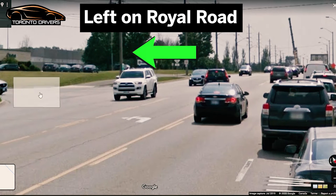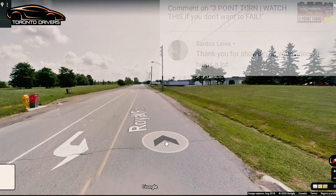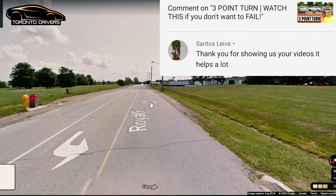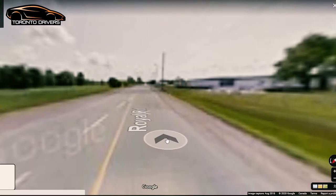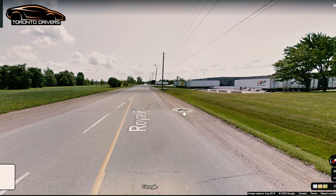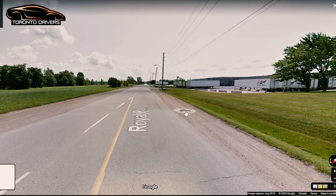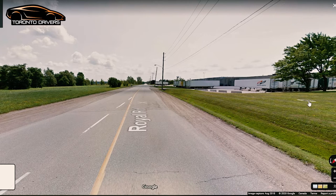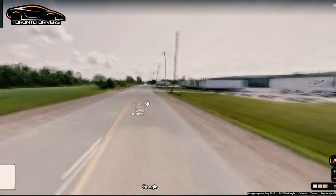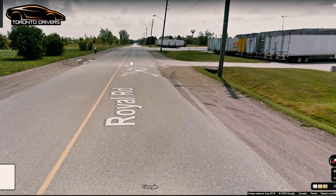Here's where you make the left turn — wait and make a safe left turn when there's no car, then turn onto the street. It's a one-lane road called Royal Road; since there's no speed sign, you drive at 50 kilometers per hour. After the turn, this is where the examiner asked me to do a roadside stop, also called an emergency stop — they're the same thing. Make the stop and then drive out.